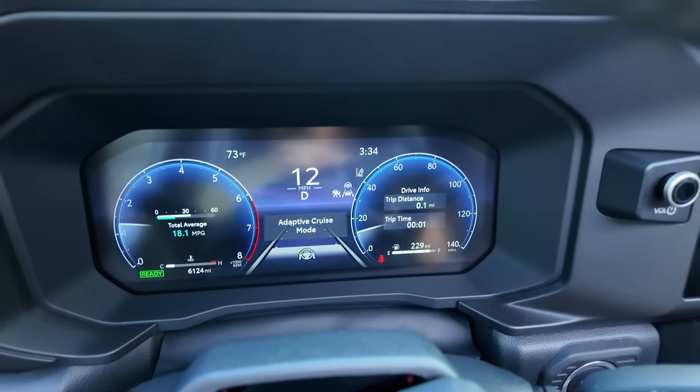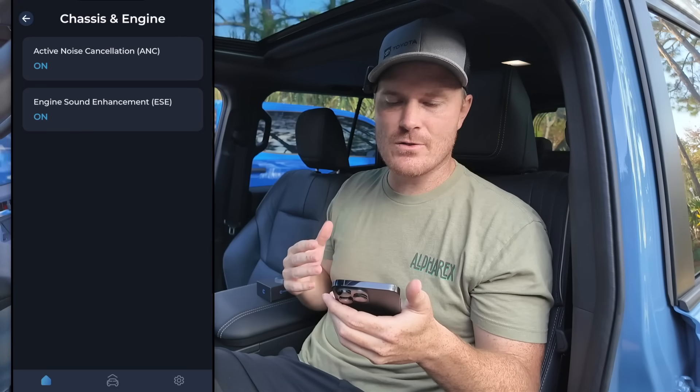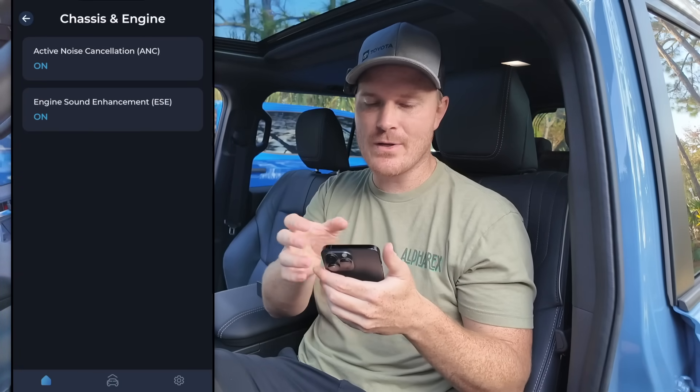The seatbelt is off and it is yelling at me to put it on — you can see the little seatbelt sign right there — but we obviously have no audible chime now. This particular Land Cruiser does not have the enhanced engine sound feature, however my Tacoma does and a new vehicle we're getting also has it, so I'll showcase that in the future.